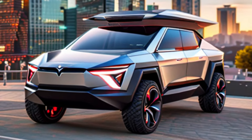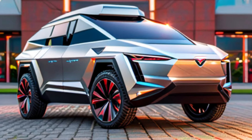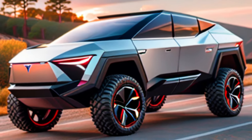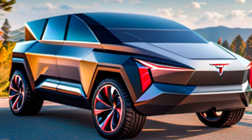It boasts some impressive performance specs. We're talking about acceleration that rivals sports cars and a towing capacity that puts most trucks to shame. Whether you're hauling cargo, conquering off-road trails, or simply cruising down the highway, the Cybertruck is built to handle it all.